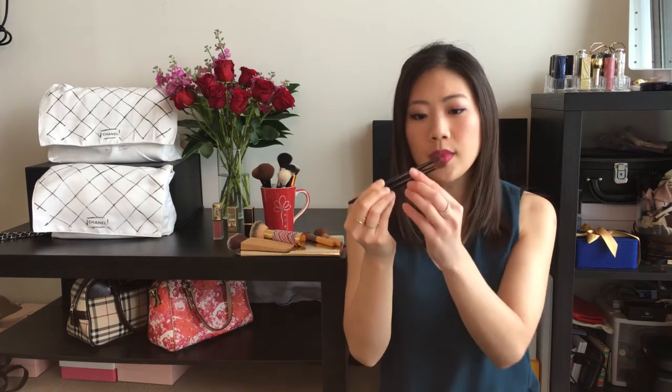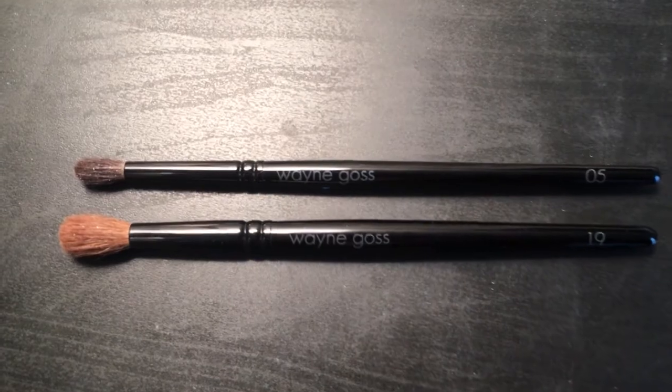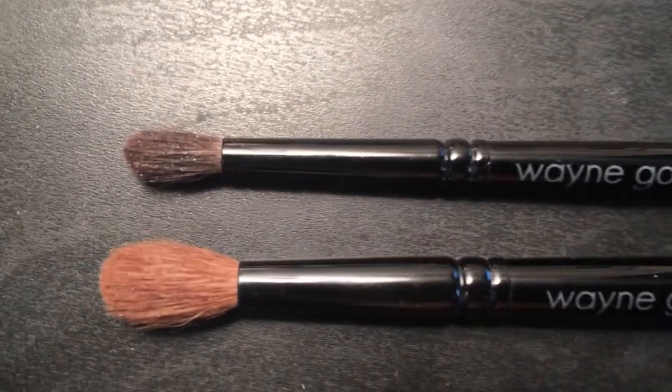You can see the really big difference between these two eyeshadow brushes. These are both Wayne Goss brushes — the bigger blending brush is the number 19 and the smaller one is number 5. Here's a close-up of the difference in size. I really do appreciate how small the number 5 is for precise blending in my crease.